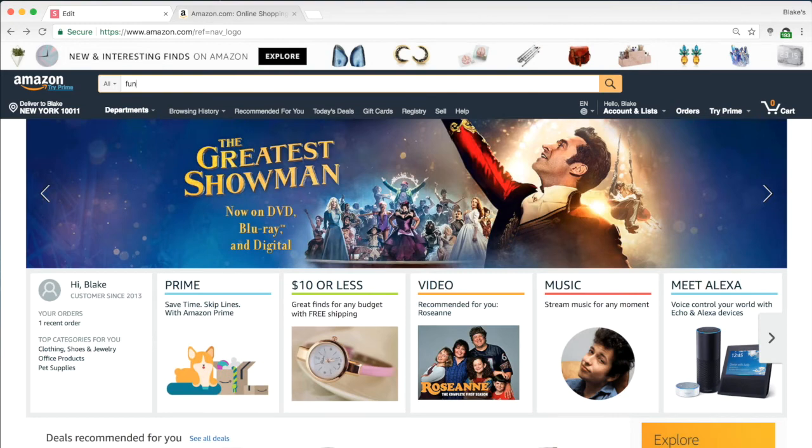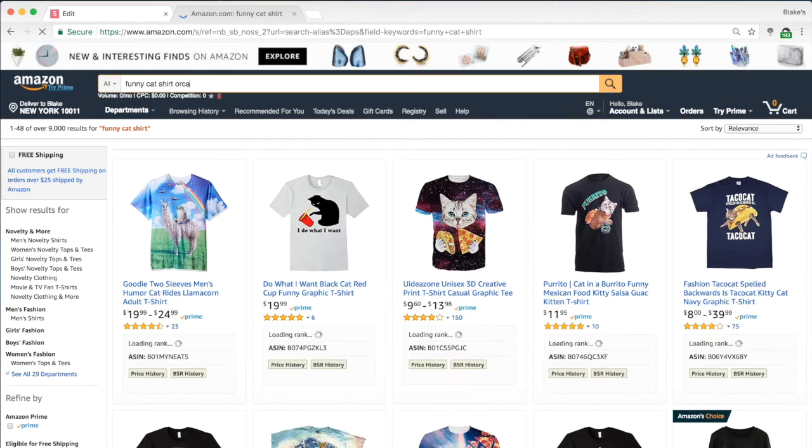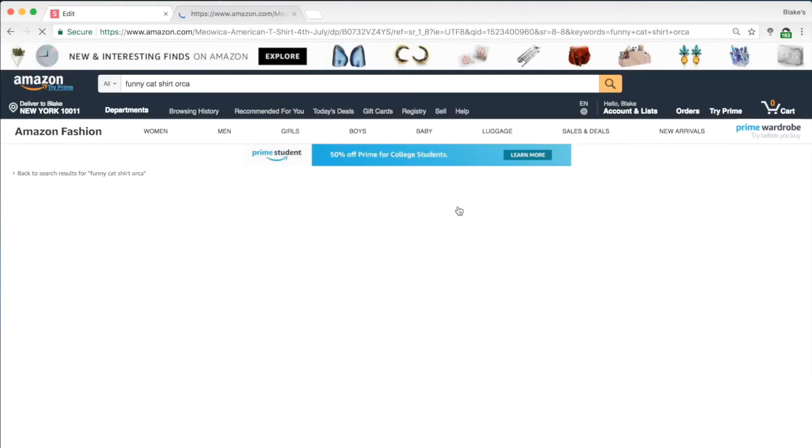Let's jump into Amazon and dissect a listing real quick. I'm going to add this keyword here — orca — just to pull up the merch shirts, and let's take this shirt for example.